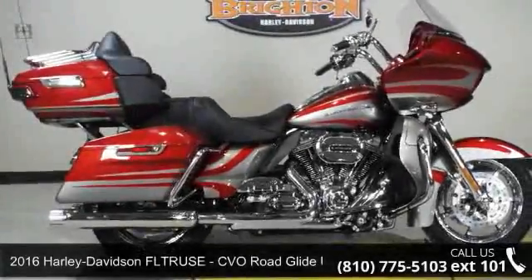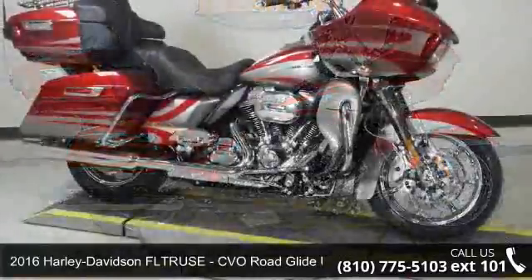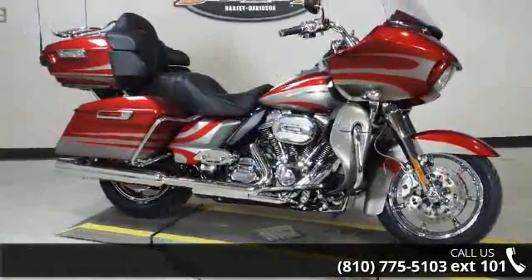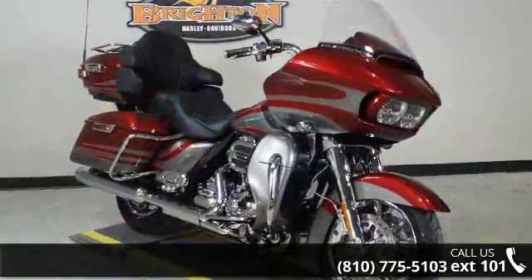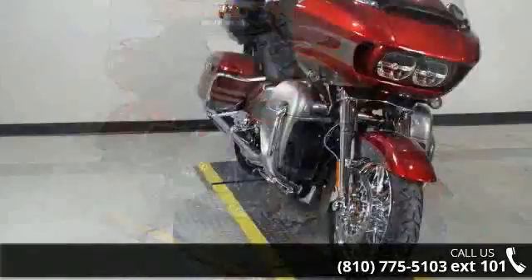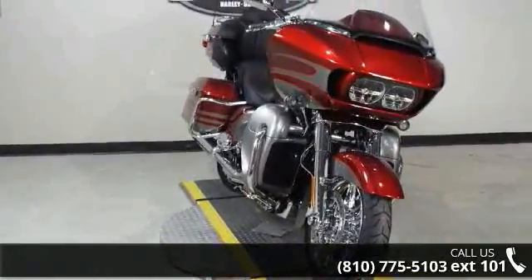Presenting the 2016 Harley-Davidson CVO Road Glide Ultra. If you are looking for a great motorcycle, this one could be yours today. Low mileage is an important factor in your purchase and this one delivers a low odometer reading. Let us put you on this bike today. Call or click to schedule a test ride.